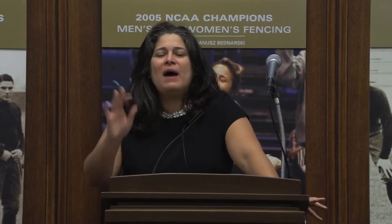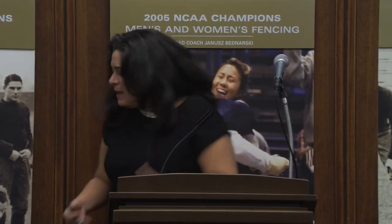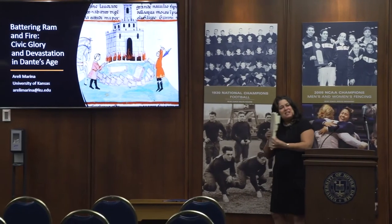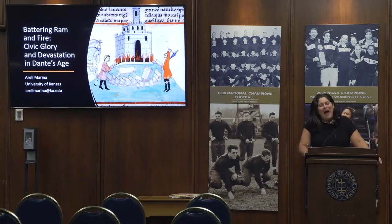I stand before you a sheep in wolf's clothing. I am not in any way, shape, or form a Dante scholar. I don't actually even work on Florence, and I do not actually study manuscripts, which is what I'm going to be talking about in part today. The reason I chose to speak about a manuscript and a sculpture program is because I first encountered the richness of its decorative program here. I came here, went to the library, and was basically procrastinating. I saw this publication on the only illustrated copy of Giovanni Villani's New Chronicle.